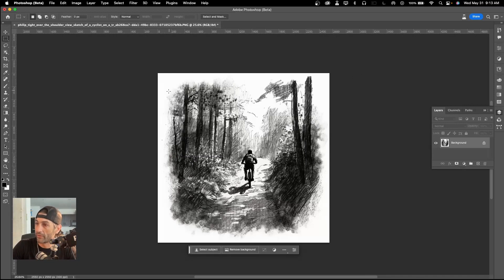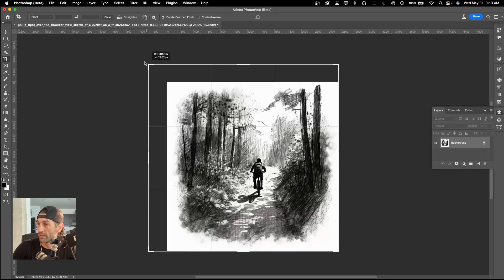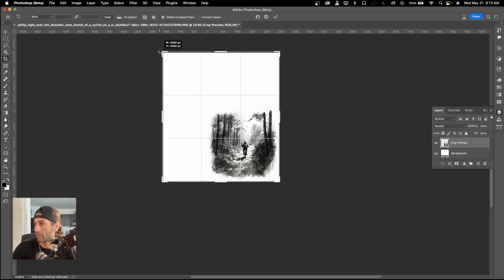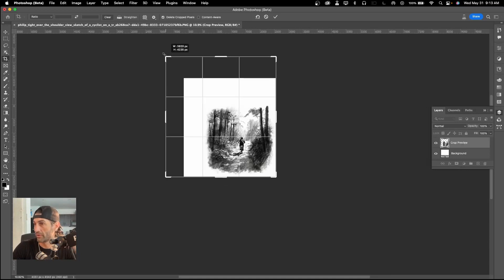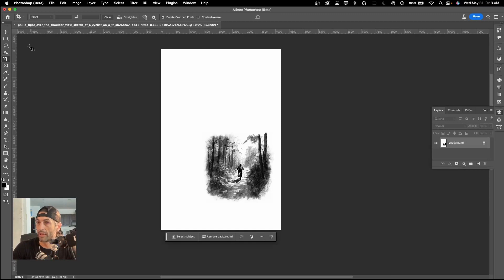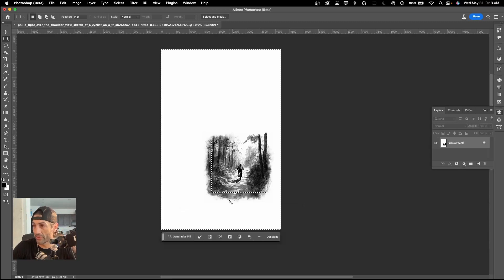First thing I want to do is marquee this out. I like what Mid Journey did here for a storyboard, but I want to generate more scene. So I'm going to change the crop size of this — I'll make it a square, put him right about here, then hit Enter. I'll come over to my marquee tool, grab this portion of the image, then hit Inverse so it selects the entirety of the canvas outside the original image.